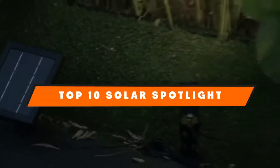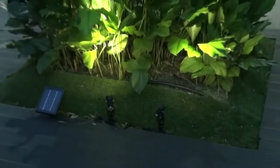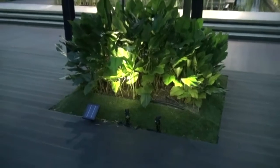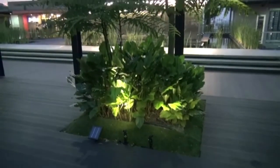Hello guys! In today's video, we're going to present to you the top 10 best solar spotlights available on the market today. We made this list based on our personal preference and sorted it based on their features, prices, quality, durability, and reputation of the manufacturers.